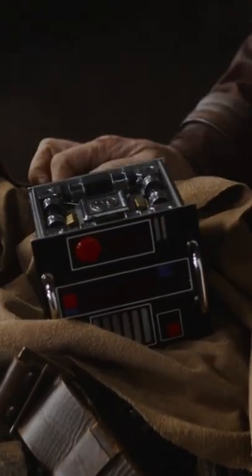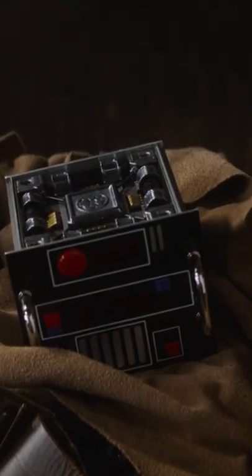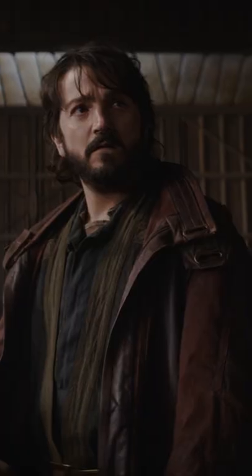In the first three episodes of Andor, Cassian attempts to sell a stolen Imperial box to Luthan Rail. He says it's an untraceable NS9 Starpath unit, but what is it really?